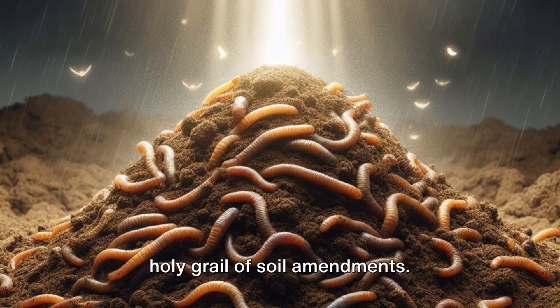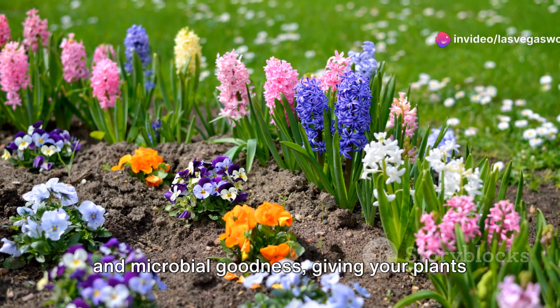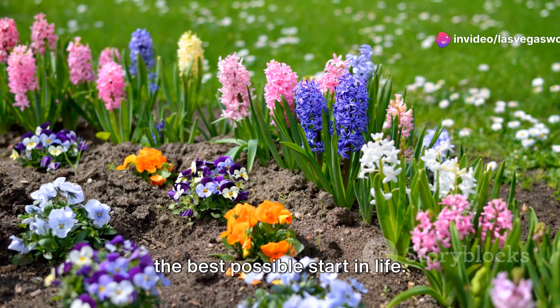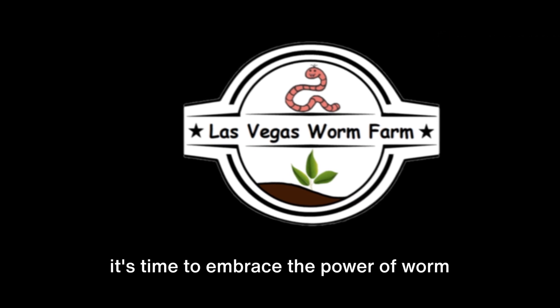In essence, worm castings are like the holy grail of soil amendments. They provide a one-two punch of nutrition and microbial goodness, giving your plants the best possible start in life. So if you want your garden to flourish, it's time to embrace the power of worm poop.